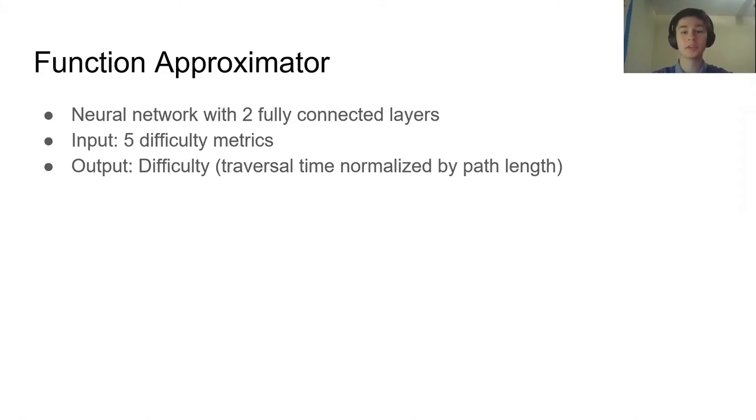To learn a difficulty function, we use a neural network with two fully connected layers. The input is the five difficulty metrics computed earlier, averaged over the entire path for each environment. The output is the difficulty, which is the traversal time from the simulation trials normalized by the path length.